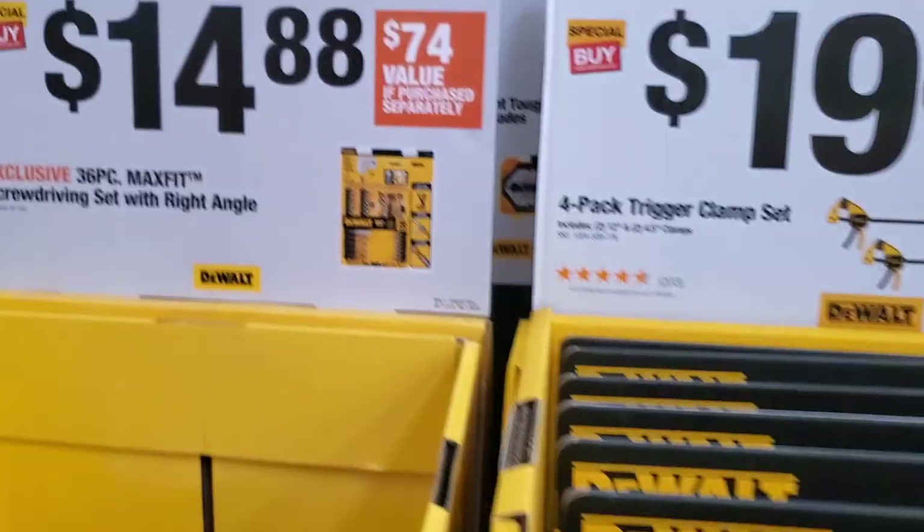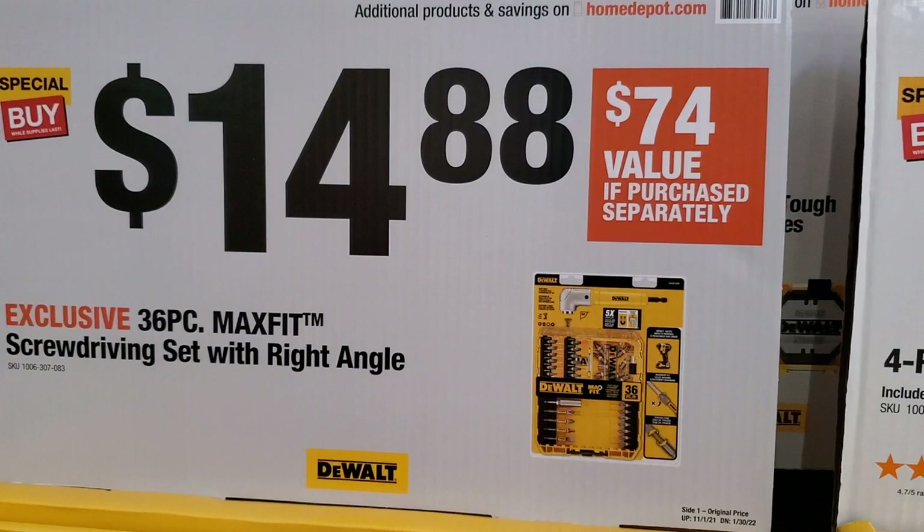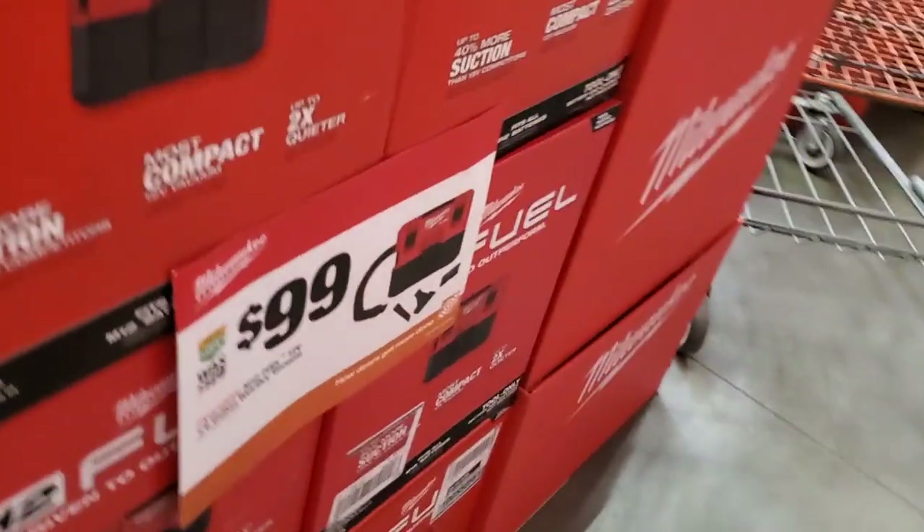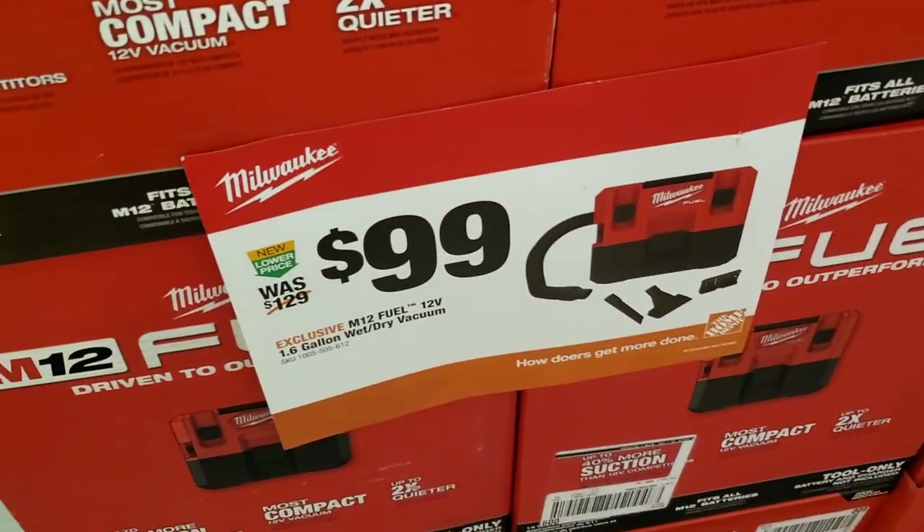A lot of these I don't see at regular stores. $14.80 for the 36-piece Max Fit screwdriver set with right angle — I recommend grabbing this if you see it because as you can see, there's no more at the stores.